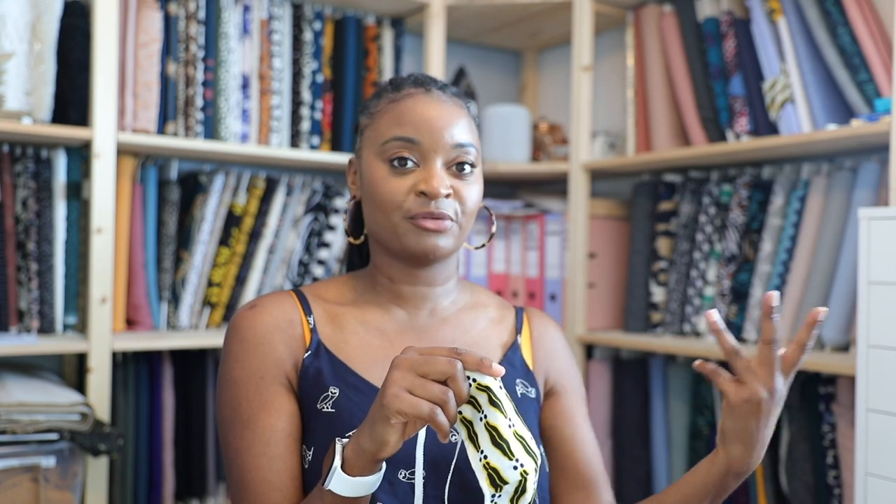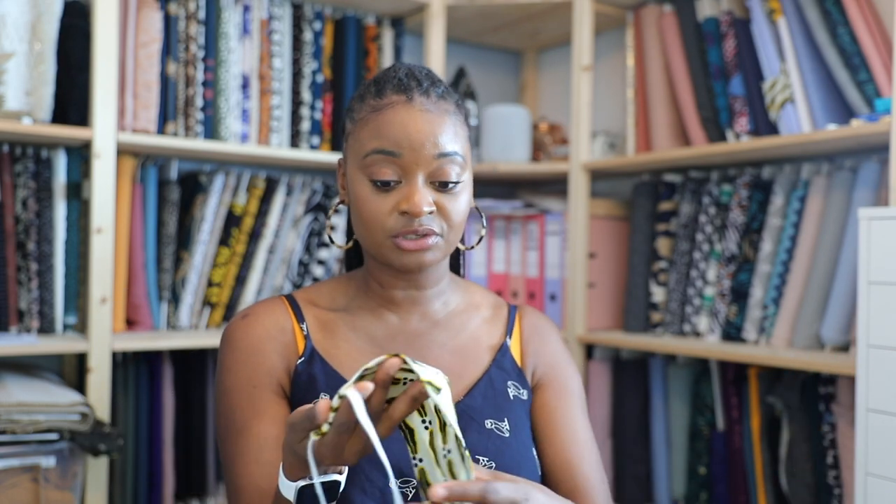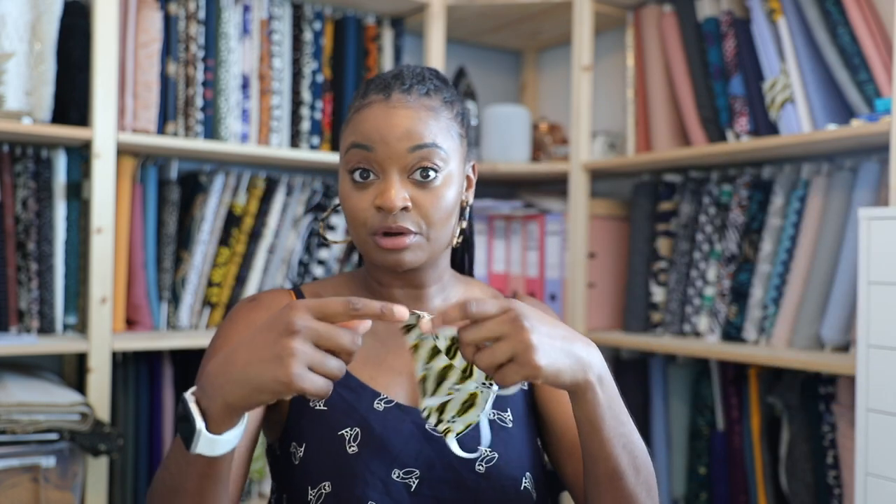I made about 50 of these before I ran out of elastic. I've ordered more but deliveries are really delayed. As soon as I get some I'll raid my Ankara fabric stash and make more. I use 100% cotton, which is recommended. I have a lot of Ankara I was going to use for little tops, but making masks for people who need them is a more worthwhile cause. I've given away all 50 apart from six at home for me and my partner — we throw them in the wash and rotate them.